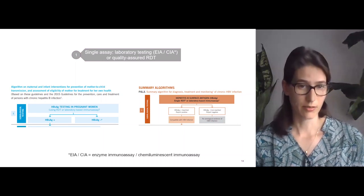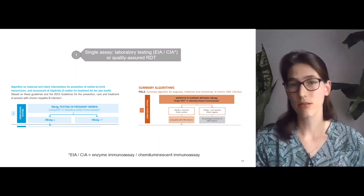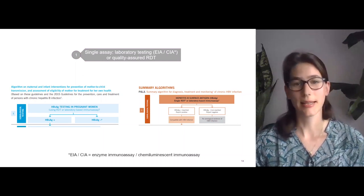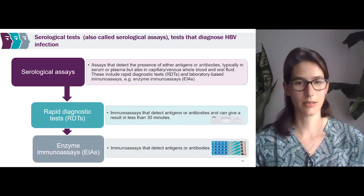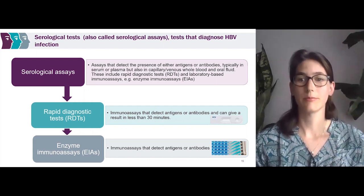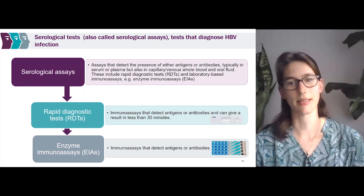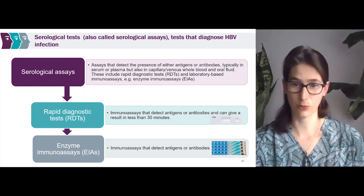What is a serological test? It is an assay that detects the presence of antigens or antibodies, typically in serum or plasma, but also in capillary or venous blood and sometimes oral fluid. Serological tests can include rapid diagnostic tests called RDTs and laboratory-based immunoassays. Here we have a picture of what an RDT looks like — it's usually used in the primary healthcare setting, often a cassette or plastic strip — versus an AIA or chemiluminescent assay, which are much more complex and usually process many samples at one time.